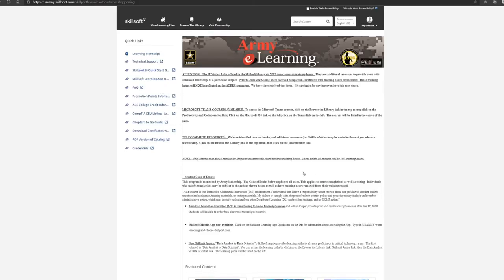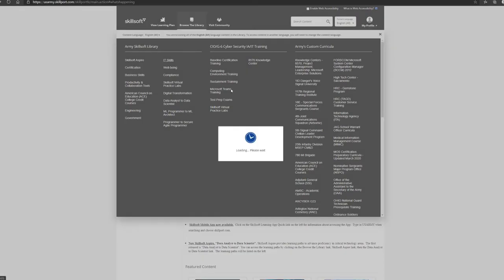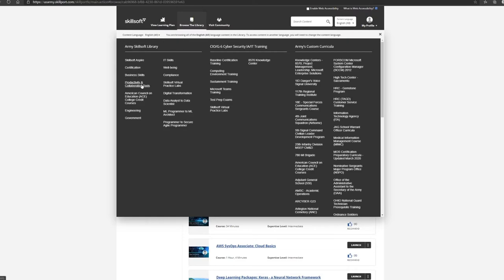Once you're logged in, at the top you'll see your learning transcript showing all classes completed throughout your career. Go to Browse Library to see an abundance of classes. You can click on IT skills, certifications, business, productivity, collaboration tools, test prep exams, Microsoft Teams training — there is a ton of stuff in here. This is a great source for Army correspondence courses.